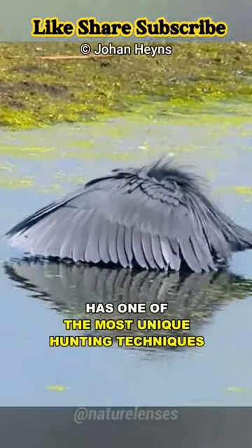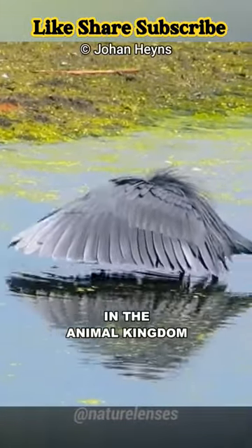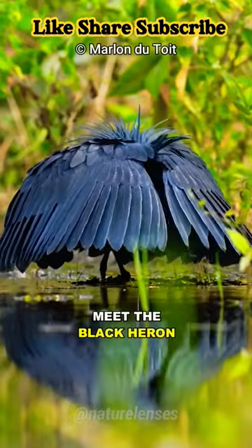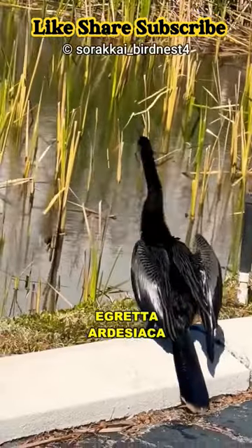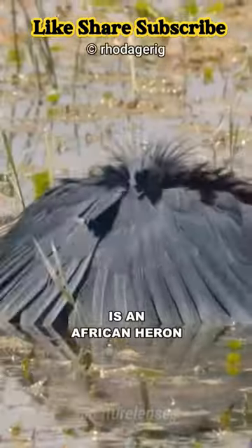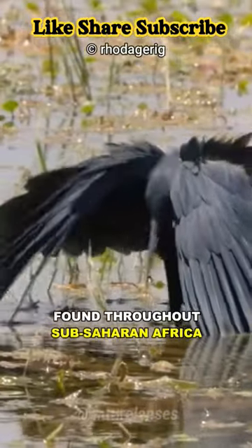This bird has one of the most unique hunting techniques in the animal kingdom. Meet the Black Heron, the Umbrella Hunter. Egretta ardisiaca, also known as the Black Egret, is an African heron found throughout Sub-Saharan Africa.